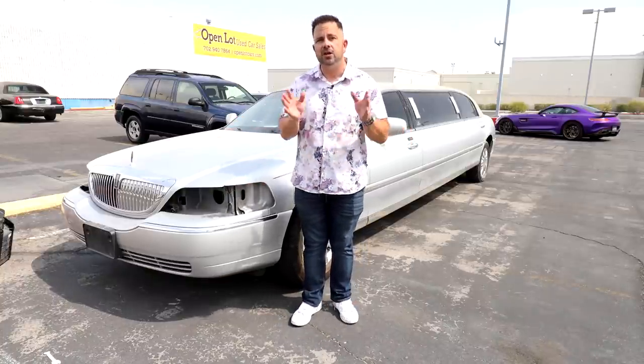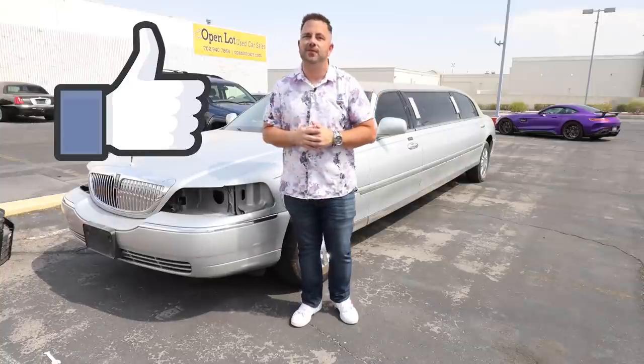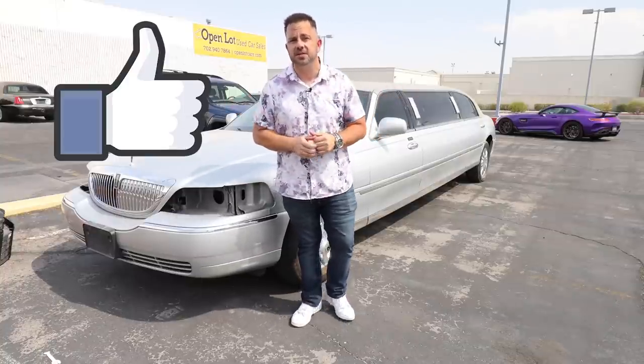Before we get into the video, if we could do a huge favor and smash the like button for the YouTube algorithm, it'll also bring in more amazing people like yourselves who enjoy automotive content. Also, if you consider subscribing — I post stuff like this all the time.